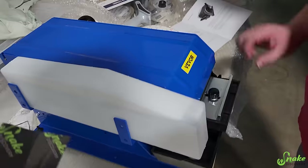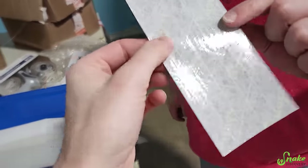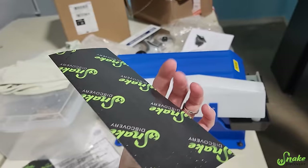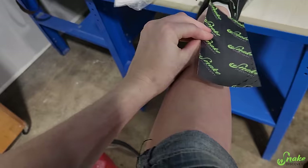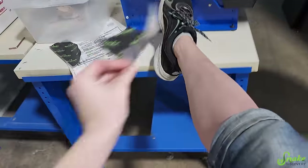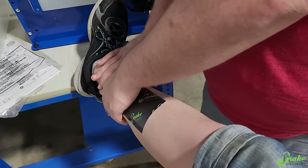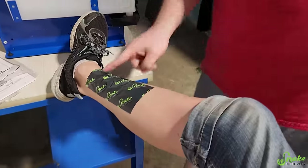Ed bought a fancy new toy — cool papery tape with our Snake Discovery logo on it, and we're going to use this for the packages that go out. Do you think I could wax my legs with this? I mean, you could try. Let's see — I think I shaved this leg worse than last time. You've got Snake Discovery on you now. I've been branded.